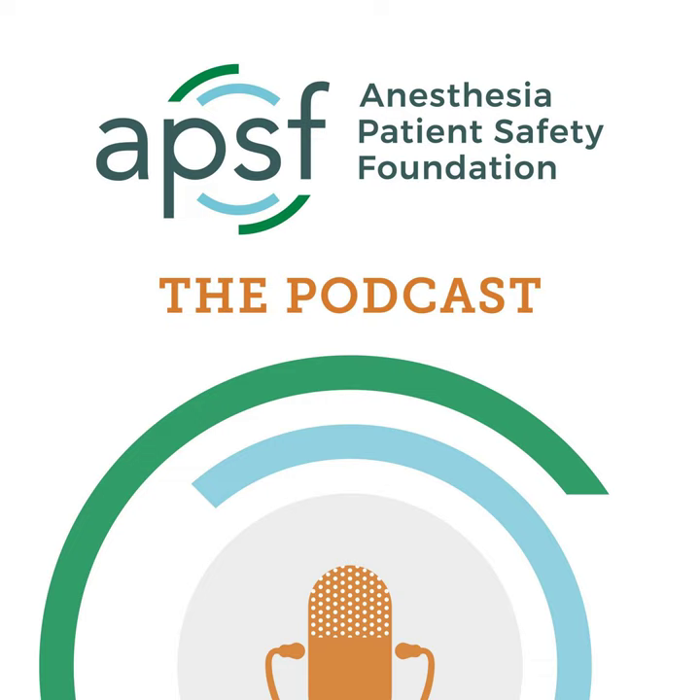If you have any questions or comments from today's show, please email us at podcast@APSF.org. The information in this show is provided for informational purposes only and does not constitute medical or legal advice. Visit APSF.org for detailed information and check out the show notes for links to all topics discussed today. Tag us on Twitter at APSF.org using the hashtag APSFpodcast and tell us your favorite show or what you want to hear about. Thanks for listening, and until next time, stay vigilant so that no one shall be harmed by anesthesia care.